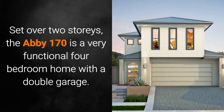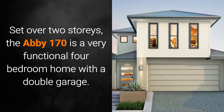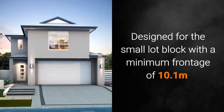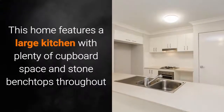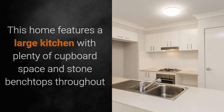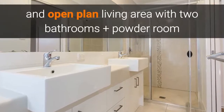Set over two stories, the Abbey 170 is a very functional four-bedroom home with a double garage. Designed for the small lot block with a minimum frontage of 10.1 meters, this home features a large kitchen with plenty of cupboard space and stone benchtops throughout, and an open plan living area with two bathrooms and a powder room.